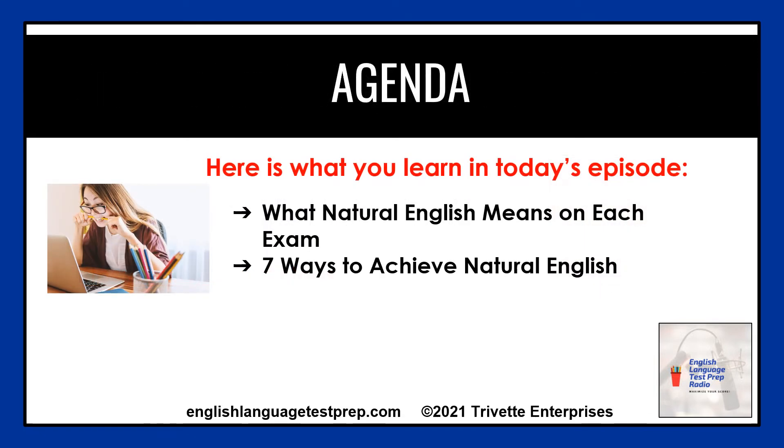After listening to this episode, you will know two things: what natural English means for these exams, and seven ways to implement the biggest secret to IELTS, TOEFL, or TOEIC success, so you achieve the highest score possible.